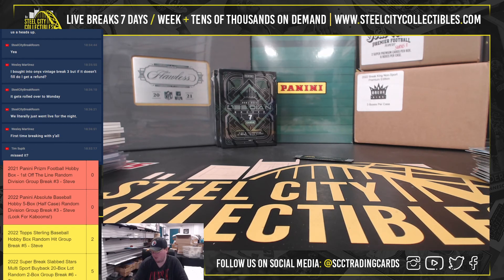All right, that does it, guys. Two Kabooms for James, plus the Wander Franco booklet autograph redemption - really nice break. We do have more Absolute Baseball up on the site.